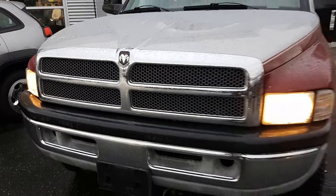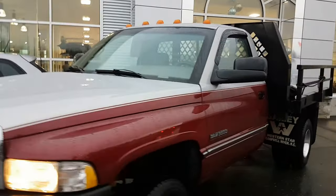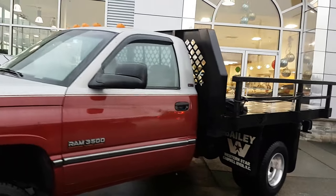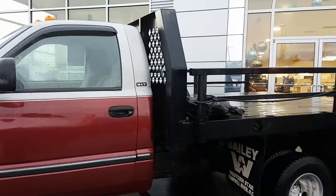1994 Dodge Ram 3500 flat neck, 205,000 kilometers, it has a short deck on it, SLT trim level.